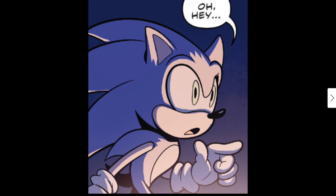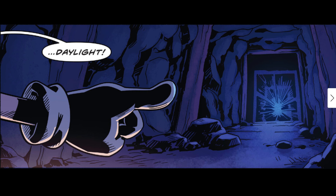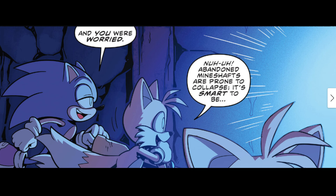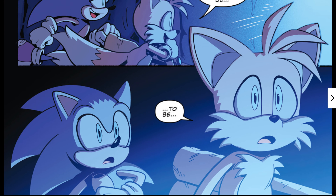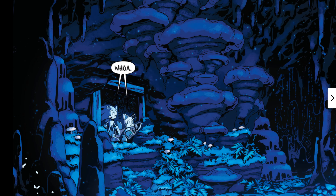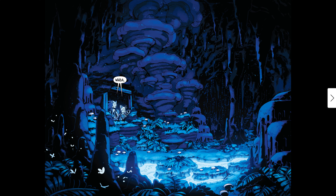Sonic spots 'daylight just up ahead!' Tails cautions: 'Abandoned mineshafts are prone to collapse — it's smart to be careful.' They both go 'Whoa!' — and that is just actually fantastic artwork here. The colors and the lighting of this cavern — it just looks spectacular. Just a really stunning panel.